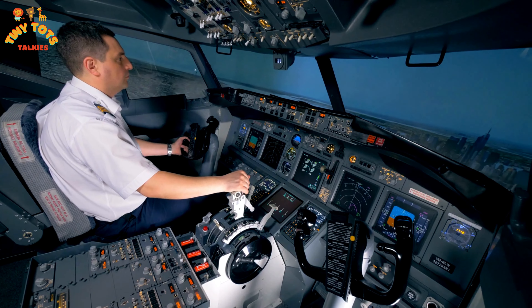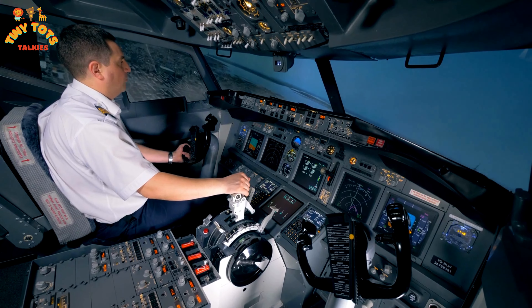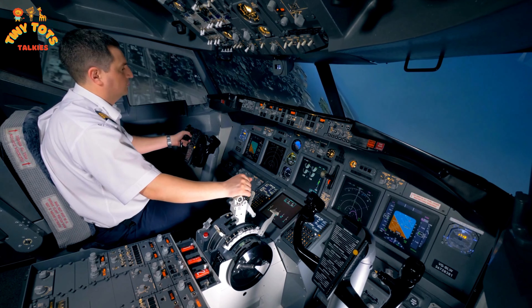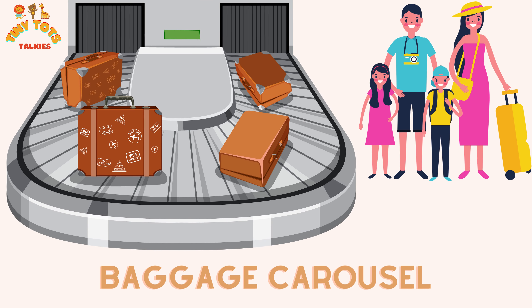Look at these pilots — they ensure the aircraft is ready for departure and make sure our flight is safe and comfortable in the sky. The captain and first officer are like the best real-life superhero and sidekick duo!